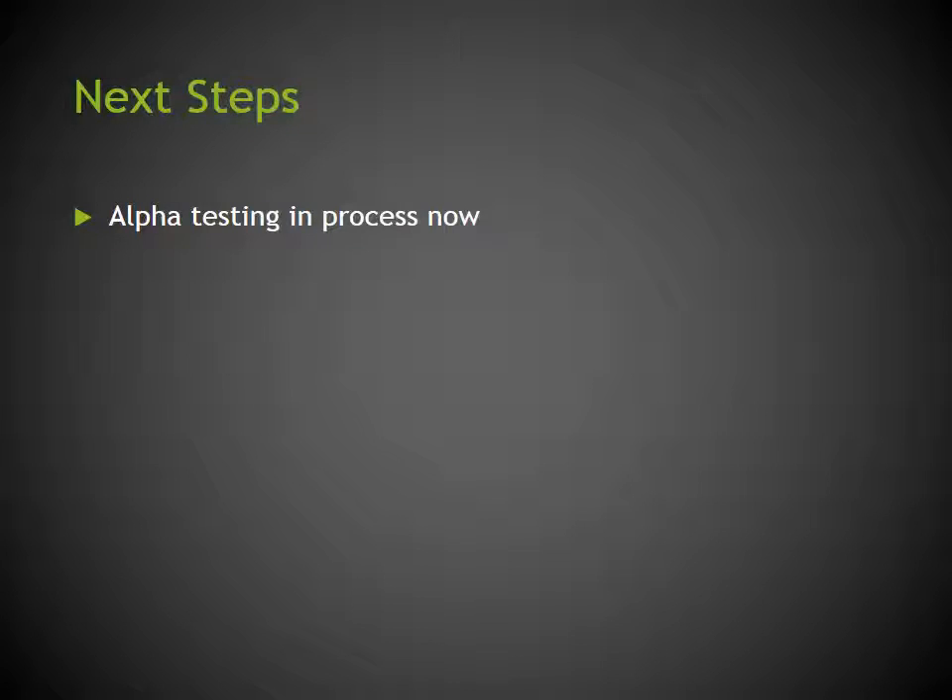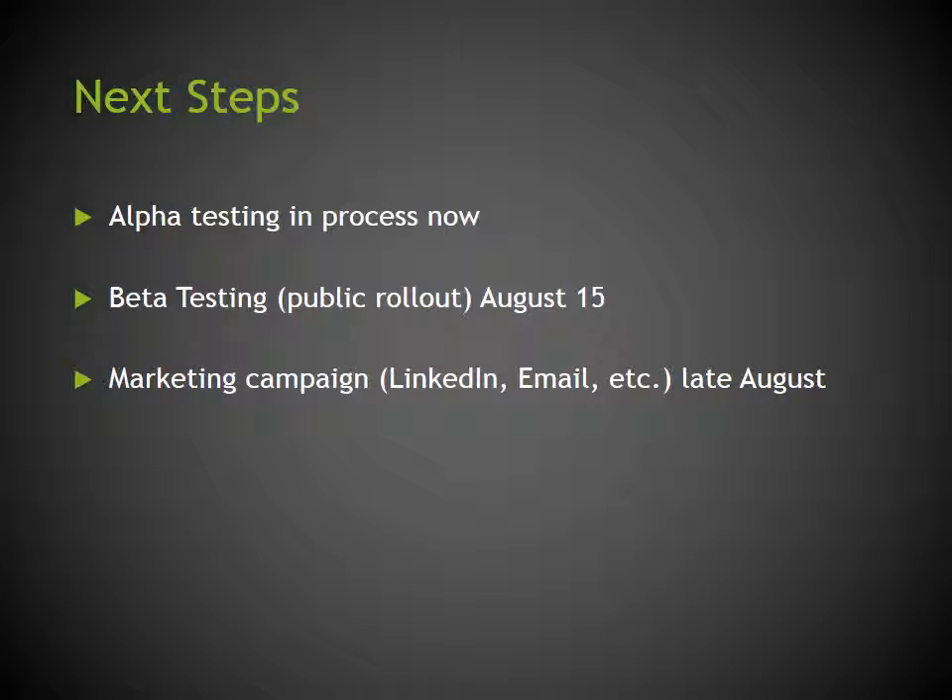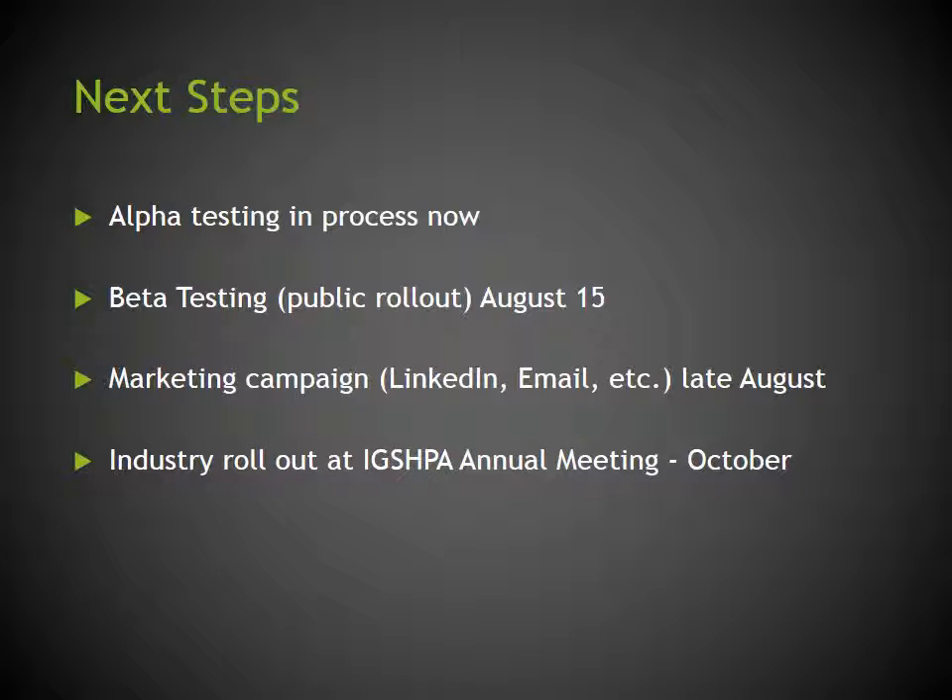Our next steps include completing the alpha testing process and the beta testing process, which will begin mid-August. This is also when we are doing our public rollout, in concert with a marketing campaign via various internet resources — LinkedIn, email, industry publications, etc. We also anticipate a major industry rollout at the International Ground Source Heat Pump Association annual meeting in early October.